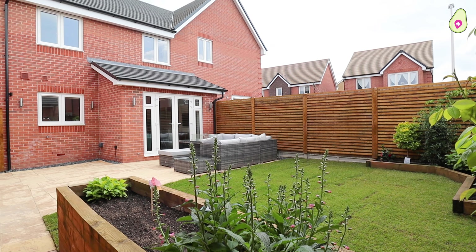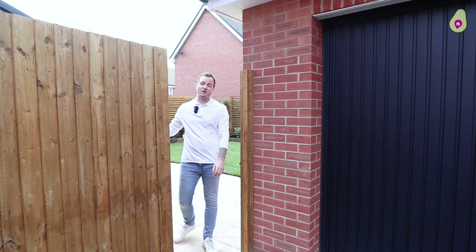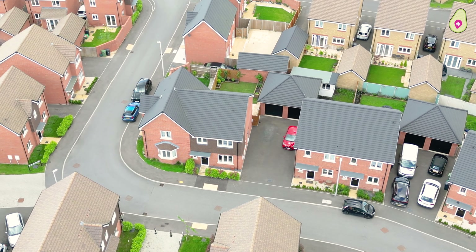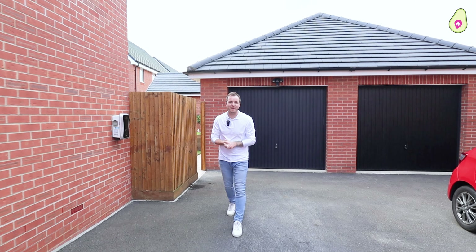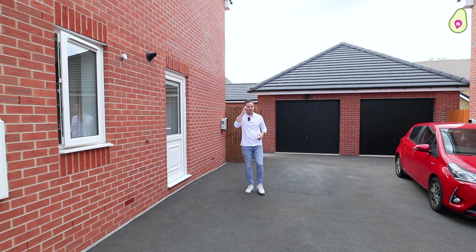And there we have it — what a house, what a property. You've also got the garage and parking for at least three cars. Now if you think this could be the next home for you and your family, please do get in touch on the contact details that will follow. We'll see you soon.